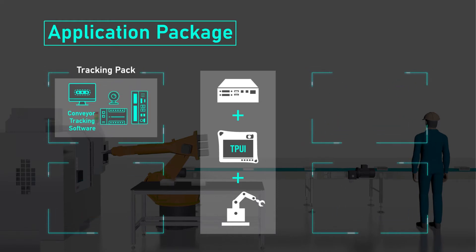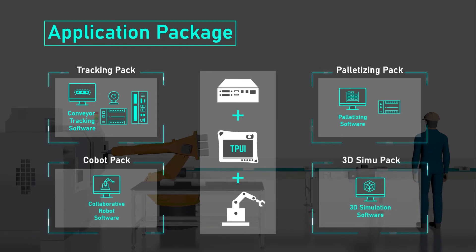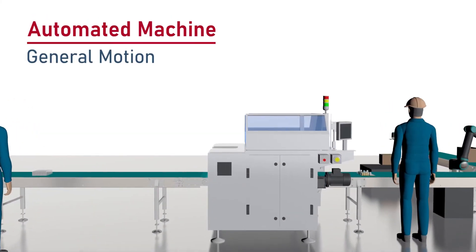By leveraging the conveyor tracking, palletizing, collaborative robot, and 3D simulation software packs, robot tasks are much easier to accomplish.